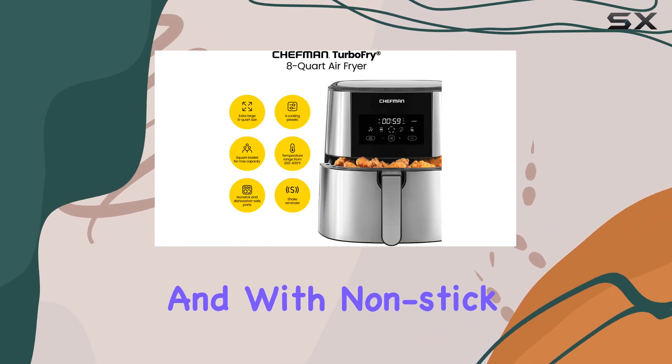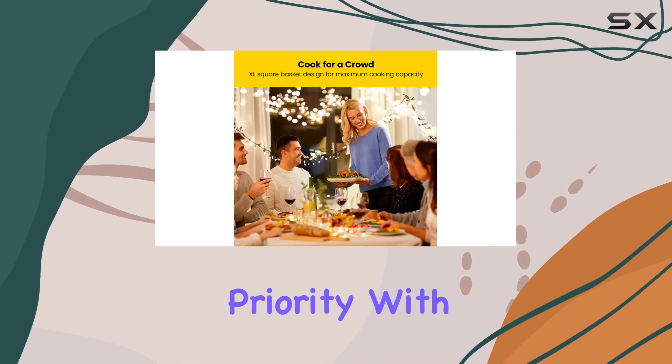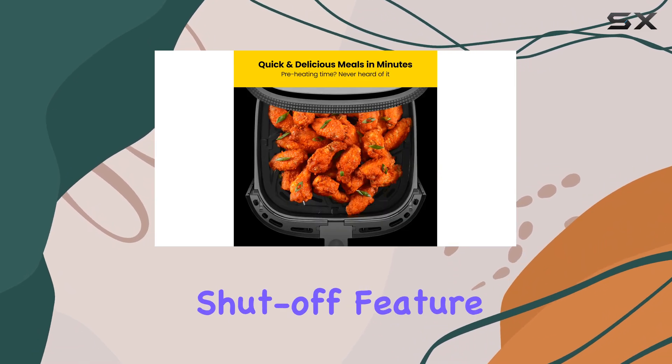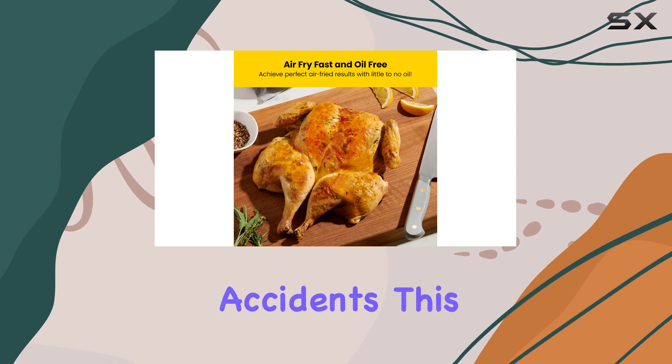With non-stick dishwasher-safe parts, cleaning up is a breeze. Safety is a priority with the Chefman Turbo Fry Touch — the intelligent shut-off feature pauses heating when the air fryer is opened, preventing any accidents.